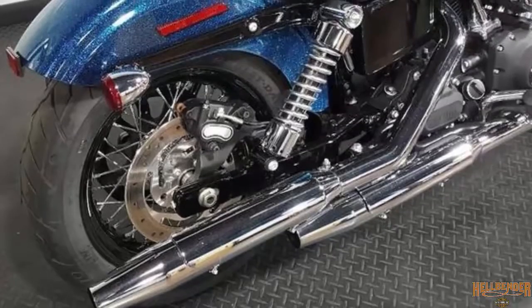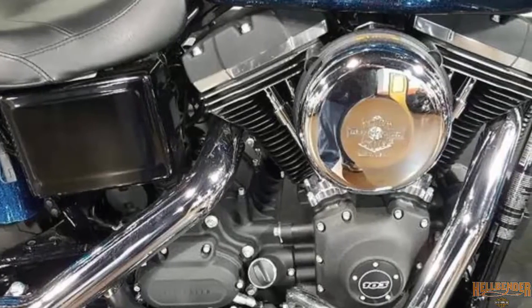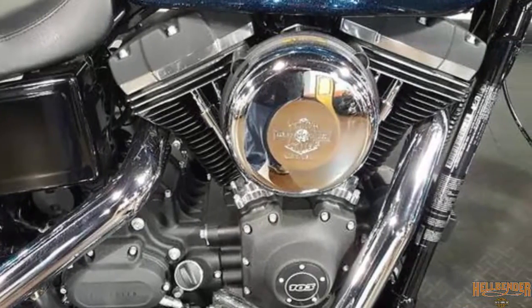The slam low rear suspension gives you a more laid-back riding position. Blackout powertrain, retro style air cleaner cover.